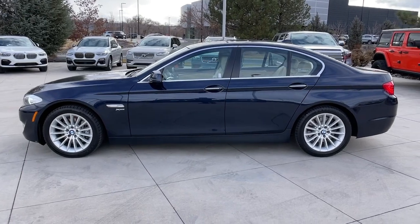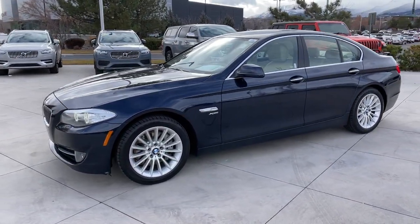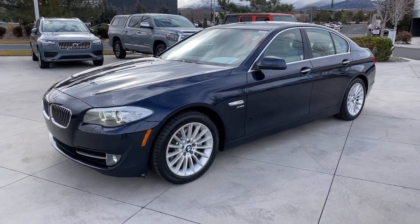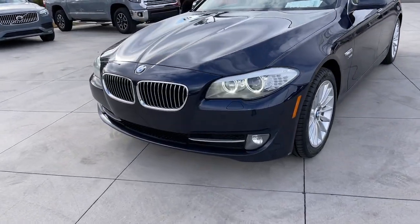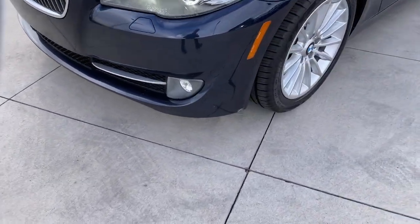Apple CarPlay and/or Android Auto, Panoramic Roof, Sun/Moon Roof, Keyless Entry, All Wheel Drive, Heated Mirrors, Power Passenger Seat, Fog Lamps, Heated Rear Seat, Premium Sound System.